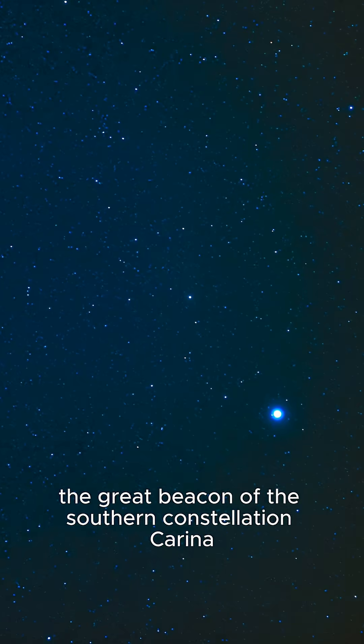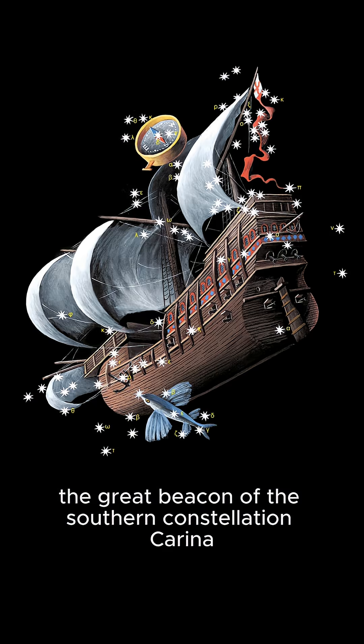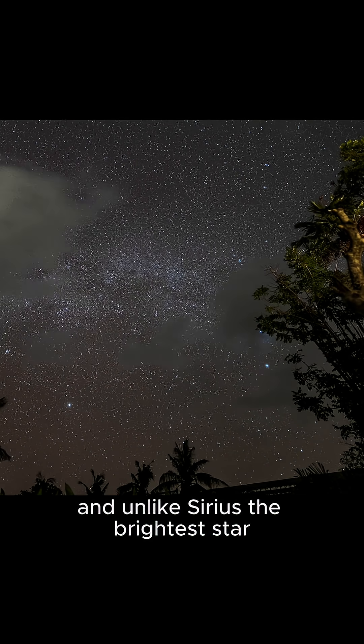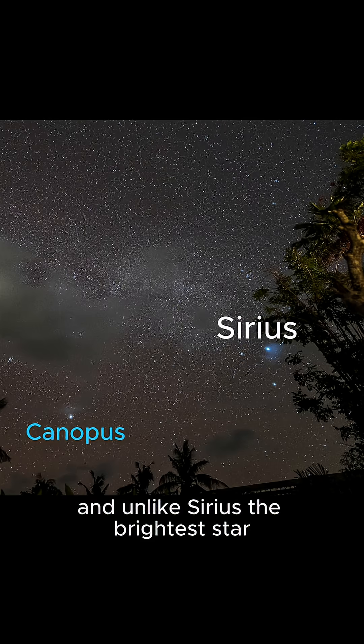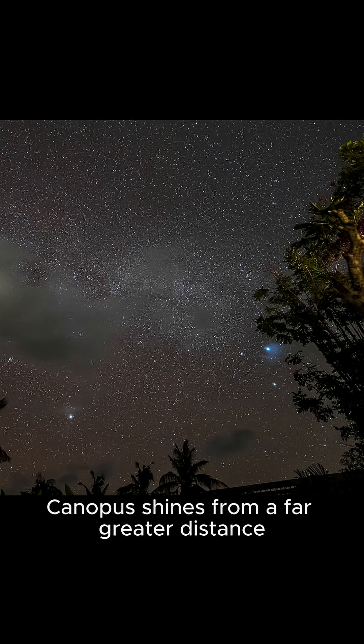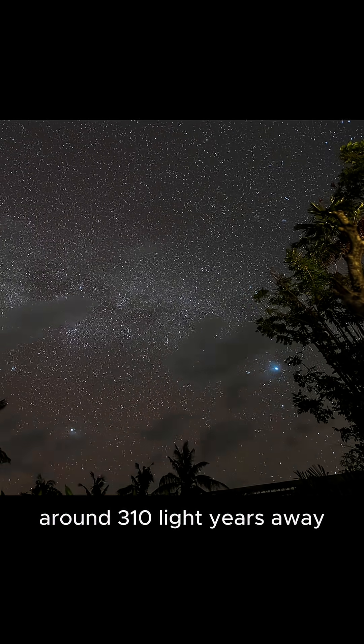This is Canopus, the great beacon of the southern constellation Carina. Canopus is the second brightest star in the night sky, and unlike Sirius, the brightest star, whose brilliance comes from its closeness, Canopus shines from a far greater distance, around 310 light-years away.